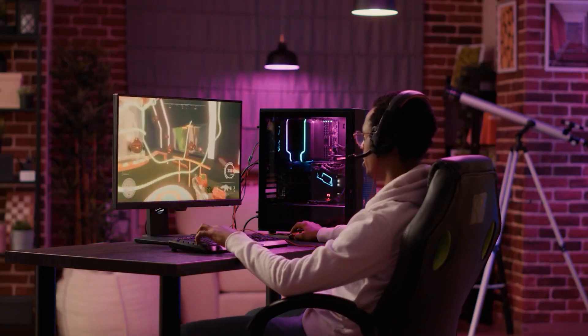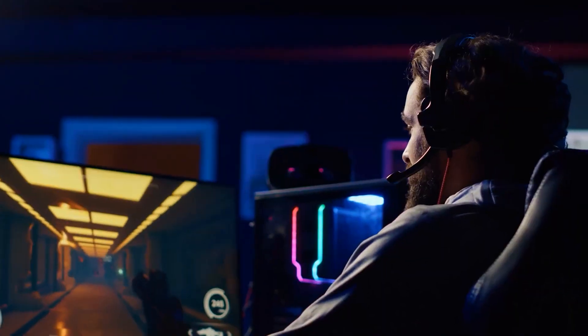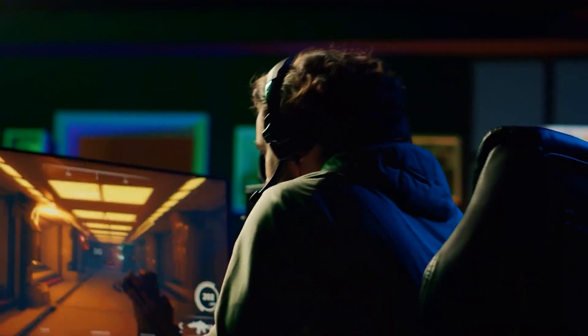Meanwhile, 144 Hz monitors have almost become standard equipment for regular gamers. As for hardcore gamers or professional esports athletes, they have the right to demand monitors with refresh rates up to 280 Hz. The question is, why?